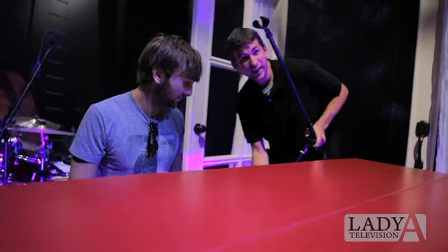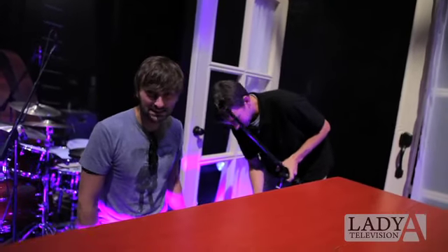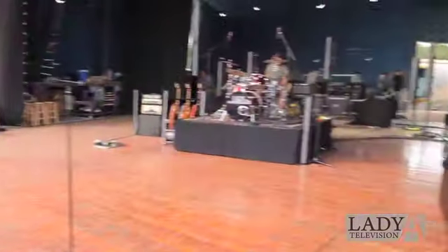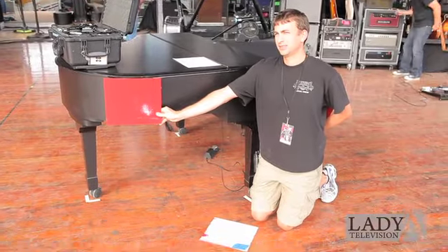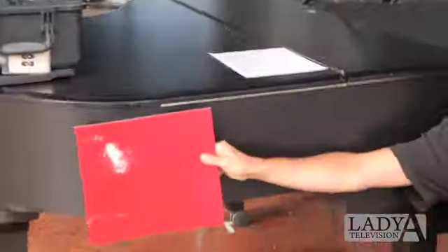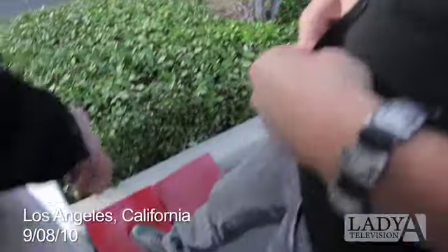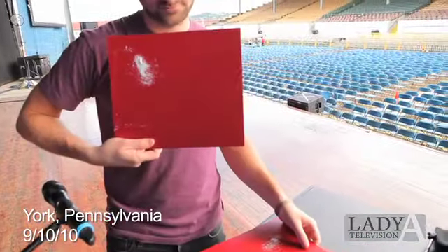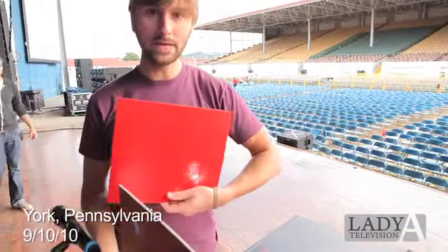We had about 18 samples of red, four different shipments of colors, and we're getting out of one. This is it. This one looks the most red to me — choice A or choice B.